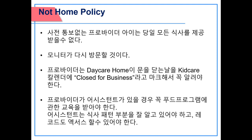Not Home Policy: if the provider and children are not present at daycare without notice, all meals for the day will be disallowed. The monitor will revisit the home. Providers must notify the agency when daycare is closed and mark it closed on the KidCare Calendar. If the provider has an assistant, the assistant must be trained regarding the food program and must know meal patterns, portions, and have access to all records.